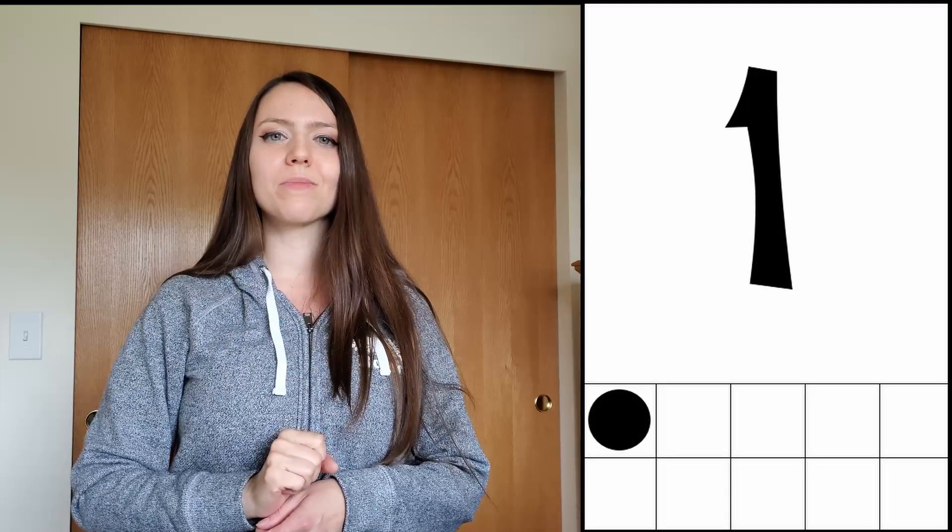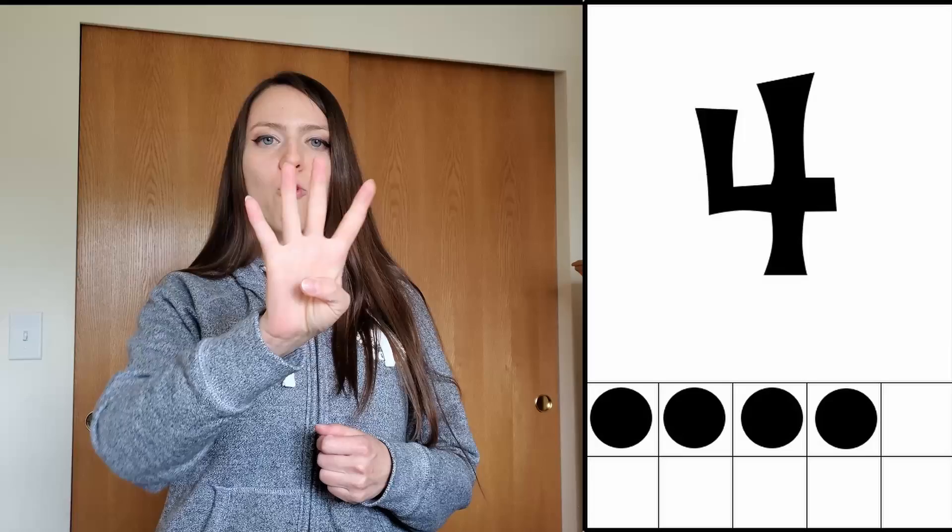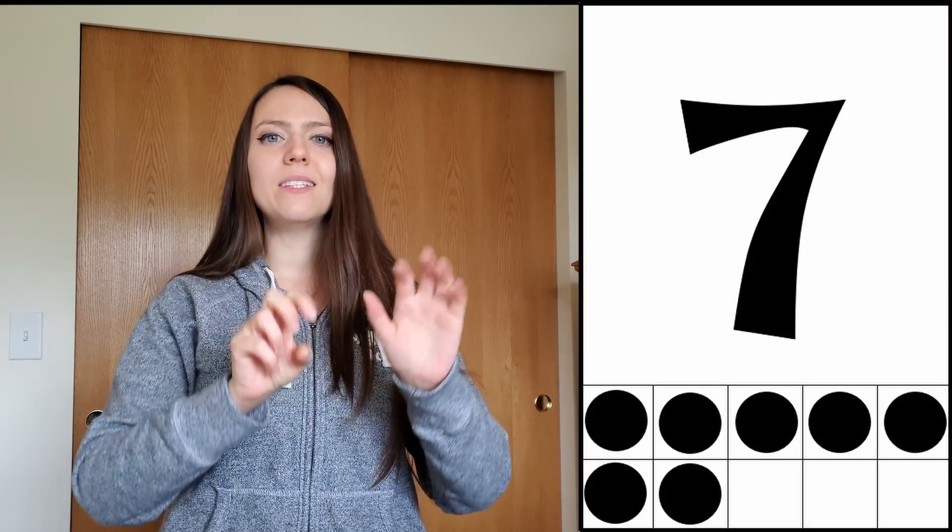Now let's do our counting routine. Remember, when we count, we are going to say the number and we are also going to show the number using our fingers. I'm going to show you the number and then say the number: one, two, three, four, five, six, seven, eight, nine, ten.